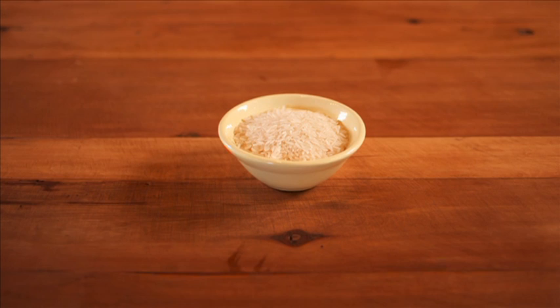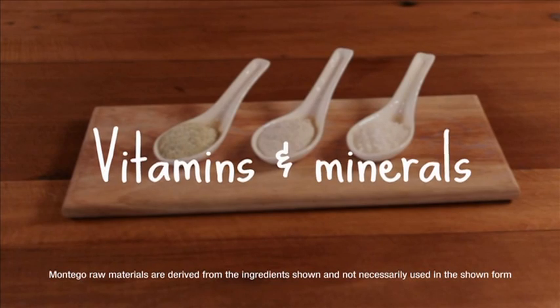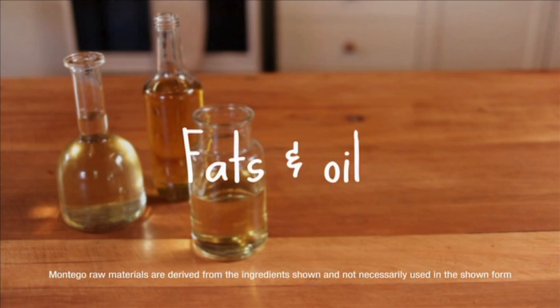The rice that we use is imported from India — it's also the same quality that would be used for humans. The vitamins and minerals are specifically formulated for each product and we receive them in blends already from SA Premix, a South African company. The fats and oils that we use on all of our products are also manufactured in South Africa by a company called Energy Oil, who supply most of the pet food market in South Africa. The blend that we use is specifically formulated for us.